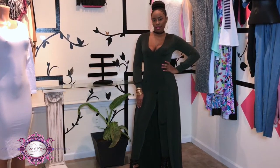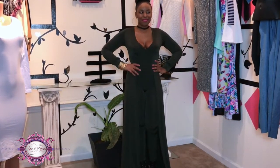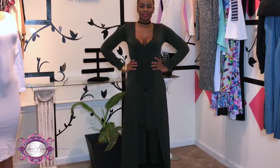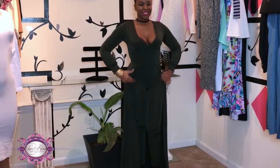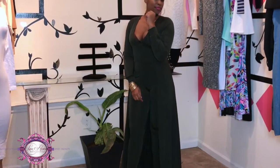Pair this look with a pair of open toe sandals and some big gold hoops for a fierce daytime look. Go with an option for some gladiator style heels and maybe a choker and cute studs for an awesome nighttime look.